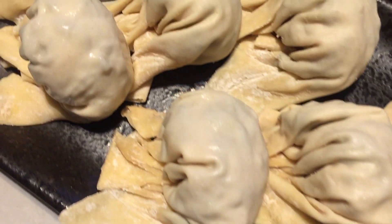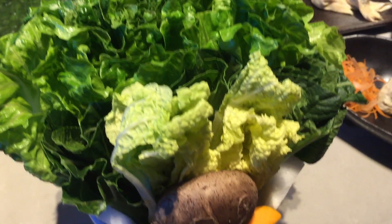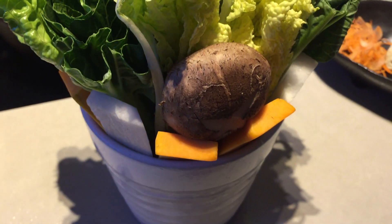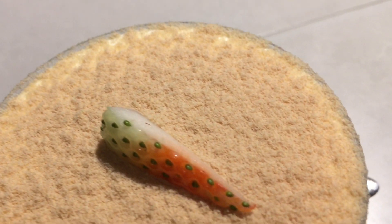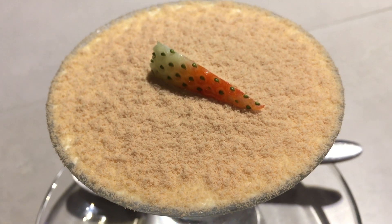All super delicious. We also had all different types of balls and mixed vegetables. For desserts, they have western desserts as well as Chinese desserts — both were superb.